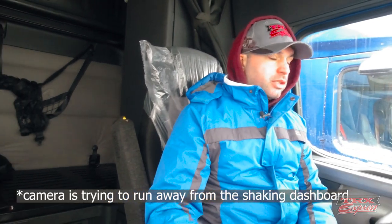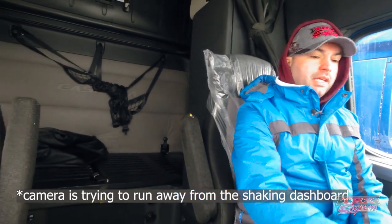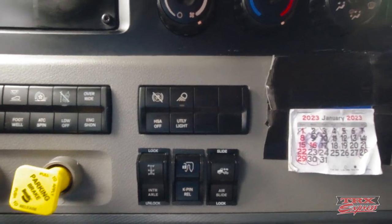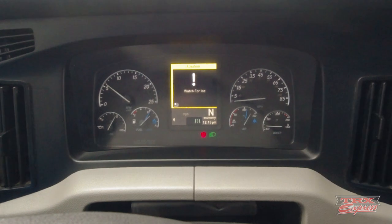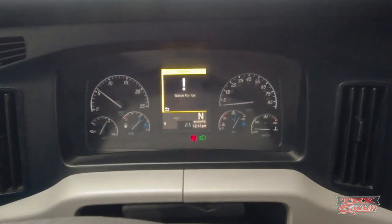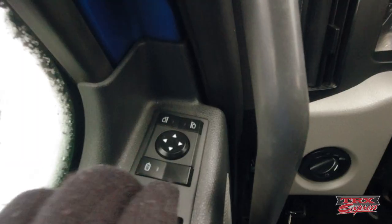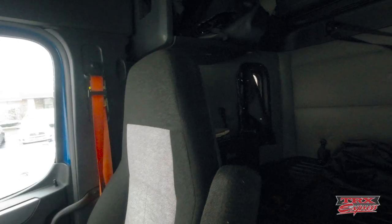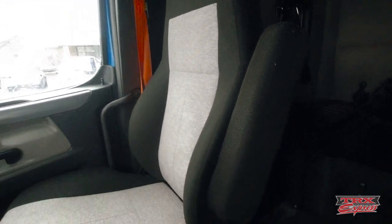This 2019 model doesn't have the all-electronic dashboard, but it still has the main gauges and features that pretty much any Cascadia has. One thing Cascadia updated in the 2018 models and up is the buttons — they made them more contrasting and bigger. The dashboard still has a digital element right in the center where you can access extra features. Mirrors are controlled electronically, windows open by button, and you can lock the windows. This model has the regular seats.